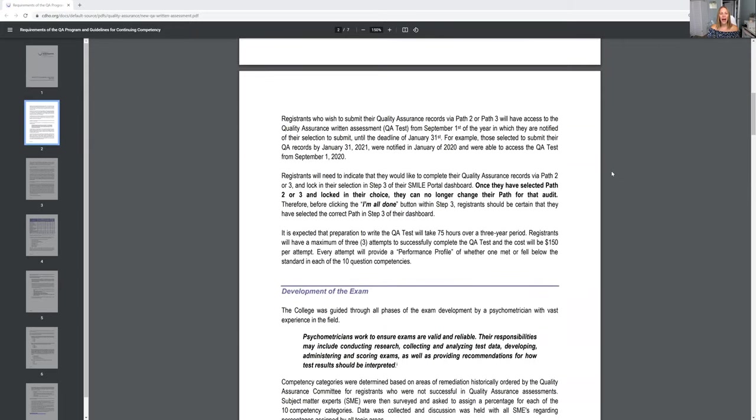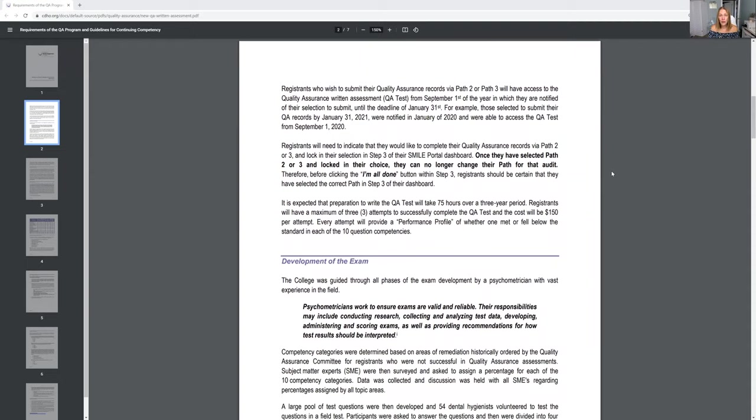You have from September 1st until January 31st to take your Quality Assurance exam — you cannot take it before September. You find out at the beginning of the year if you've been audited, but you have time to decide whether you want to submit your portfolio or take the exam. There is a fee to take the exam; there is not a fee to do the portfolio. The portfolio takes a lot of organization, and I do offer a course to help with that too. But you cannot take the exam before September 1st.